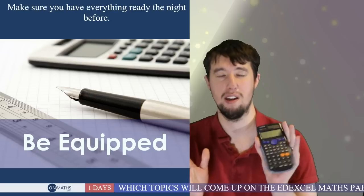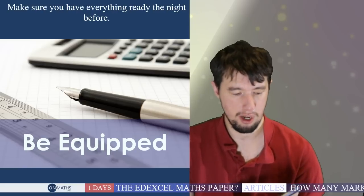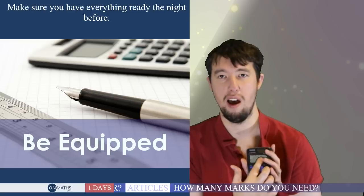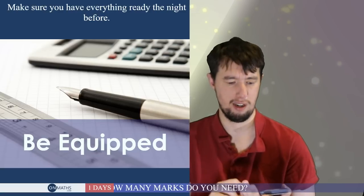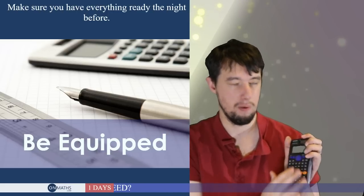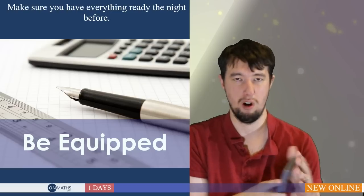These Casio calculators are by far the best. They now have a fraction button, so you can do pretty much any calculation — the only thing they don't do is draw graphs. Also, make sure your calculator is set to degrees, which is the little 'd' on the display. If it shows an 'R', it's set to radians. When using sine, cos, and tan on the higher paper, you'll get very different answers in radians. Talk to your teacher if you're not sure — any maths teacher can show you the correct setting.